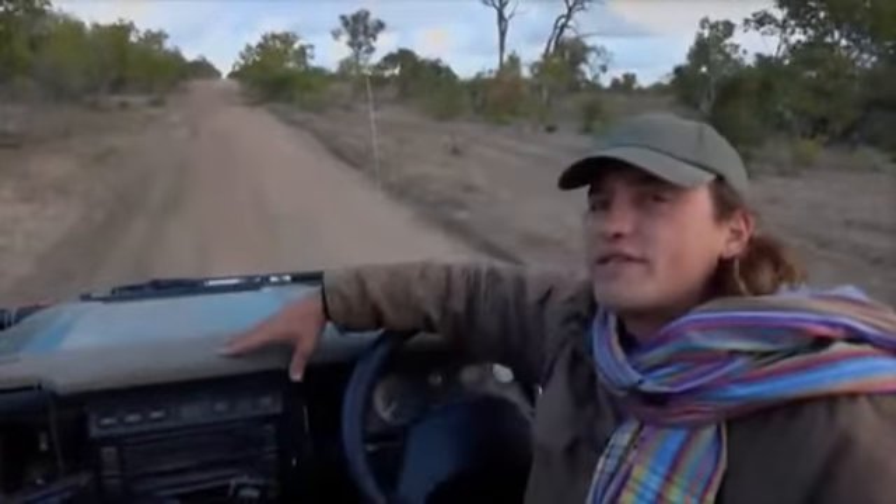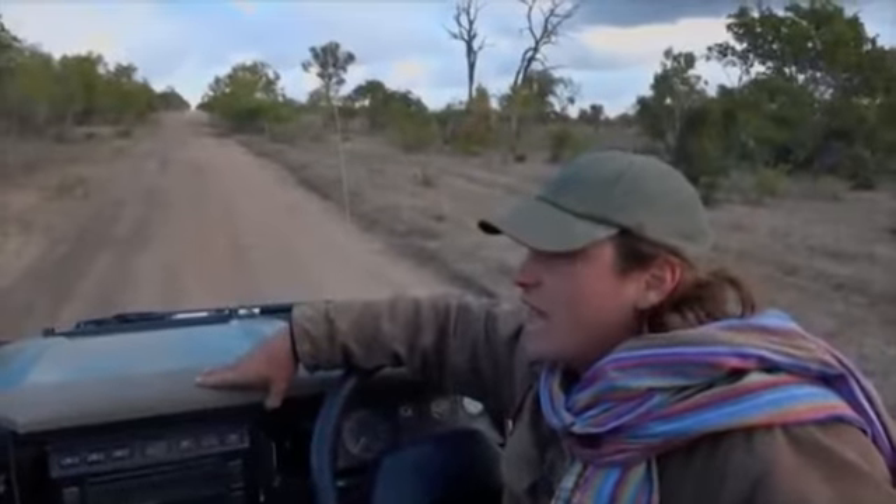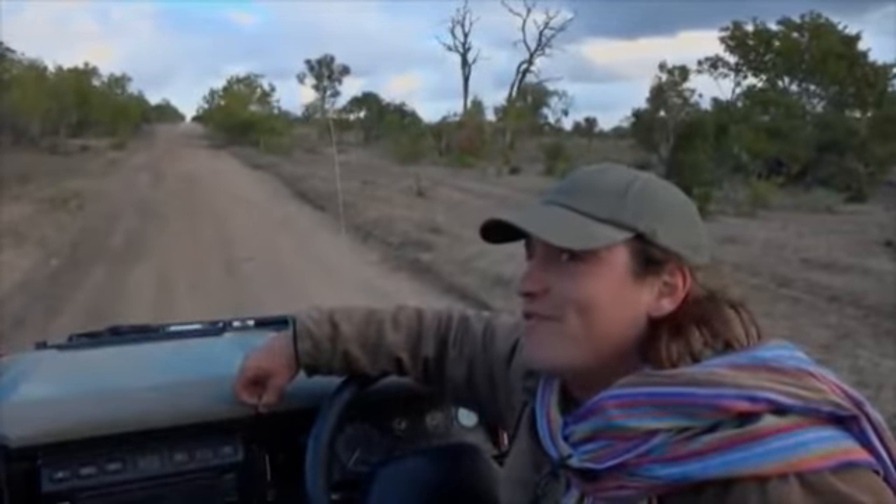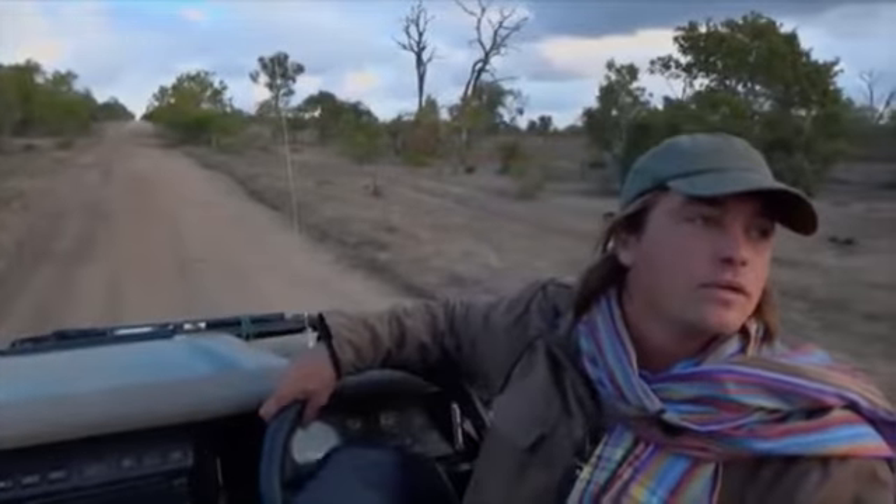But I think I'm pretty sure this is a first for Safari Live. Some of our long time viewers, let me know — have you ever seen a pangolin before? I'll be very happy if you haven't. I'm very happy that Dave and I were the ones to find it. What's that behind us? No, it's an impala.